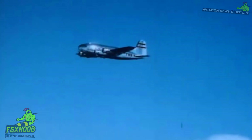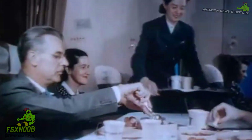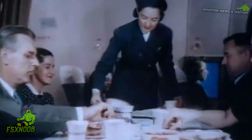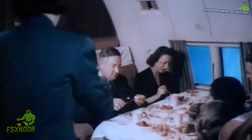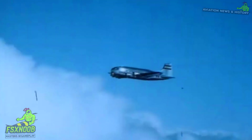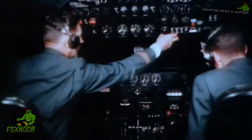While the Boeing 307 Stratoliner may not get as much attention as later aircraft, it was a pioneering machine that significantly impacted commercial aviation. By introducing pressurization, it laid the groundwork for the jet age, enabling airlines to fly higher, faster, and more comfortably. Today, the Stratoliner is celebrated as a bold step toward modern air travel, reminding us that significant technological advancements often come in small yet impactful strides.